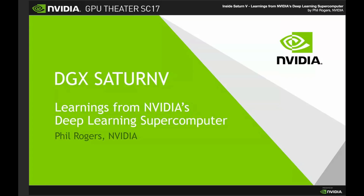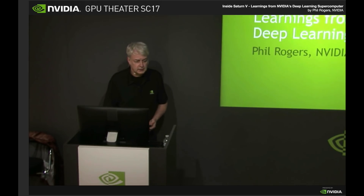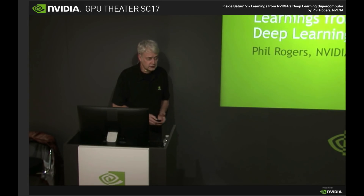Good afternoon everyone. I want to tell you today about DGX Saturn V. This is the deep learning supercomputer we built internally at NVIDIA. We use it for our production work and we also do a lot of research. I want to share today some of the learnings that we've gotten over the last year and how we plan to use it going forward.